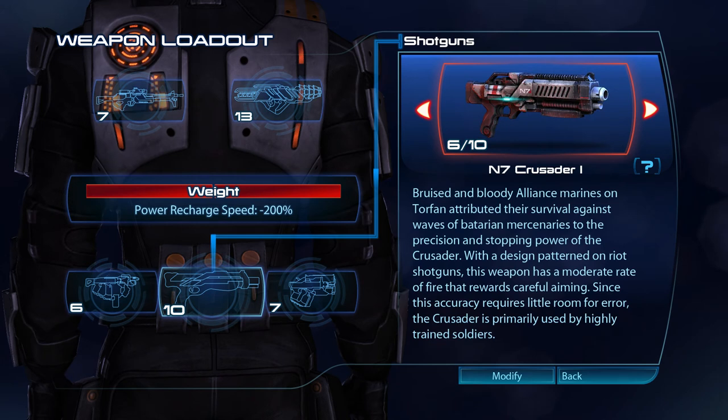Bruised and bloody Alliance Marines on Torfan attributed their survival against waves of Batarian mercenaries to the precision and stopping power of the Crusader. With the design patterned on riot shotguns, this weapon has a moderate rate of fire that requires careful aiming. Since this accuracy requires little room for error, the Crusader is primarily used by highly trained soldiers.